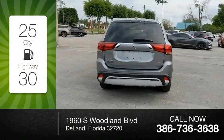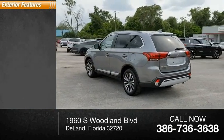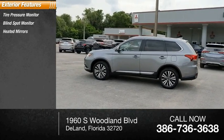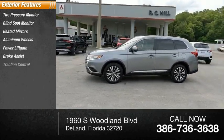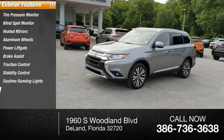This vehicle has less than 20,000 miles. Here are some of this vehicle's great options: tire pressure monitor, blind spot monitor, heated mirrors, aluminum wheels, power liftgate, brake assist, traction control, stability control, daytime running lights, and engine immobilizer.